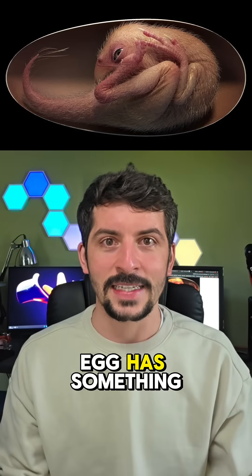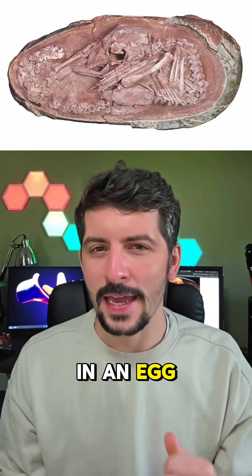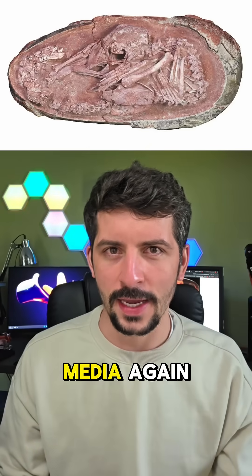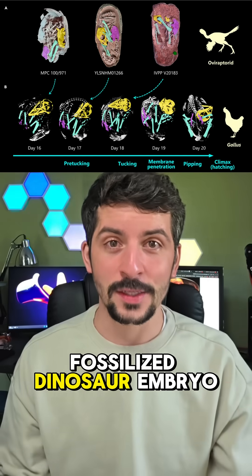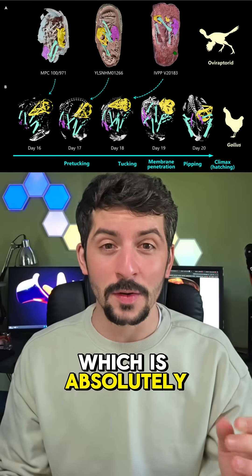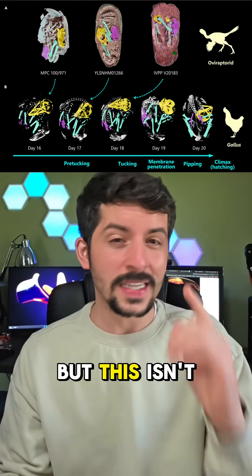Holy shit, this egg has something in it — would you look at that, this poor little guy in an egg! This is making the rounds across social media again. Just to be clear, this is a fossilized dinosaur embryo, which is absolutely phenomenal. Look at the details — it's allowing us to see things that we never saw before.